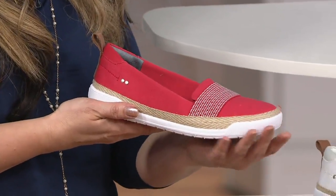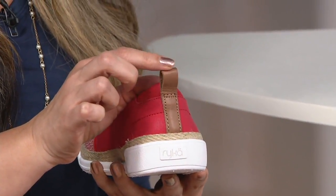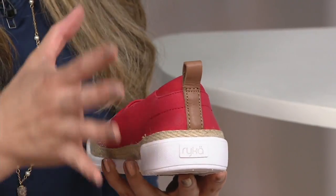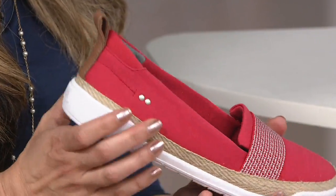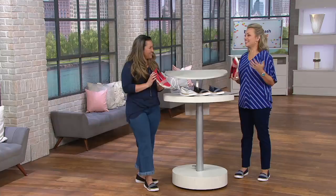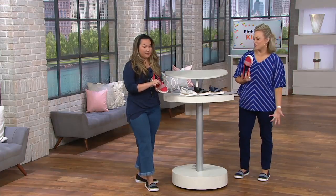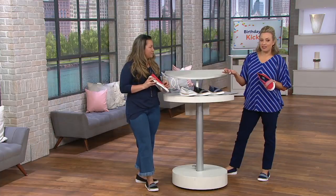We've combined it with fashion elements like the jute wrapping all the way around, still protected. And there's a leather tab in the back — with the canvas, the jute, and the leather, it gives a very natural feel to it. Easy to have fun with your linen tunics, Bermuda shorts, or a pair of ankle jeans the way Leilani is wearing them.